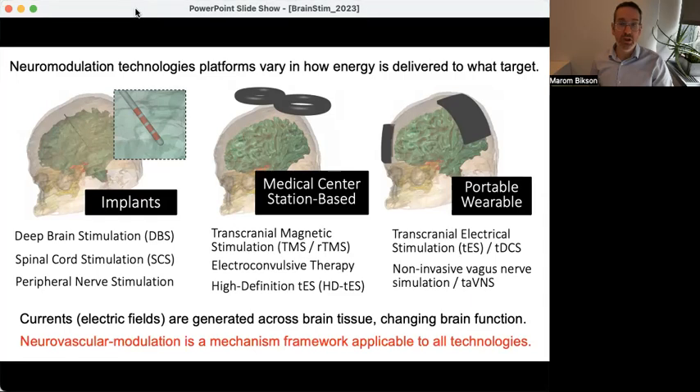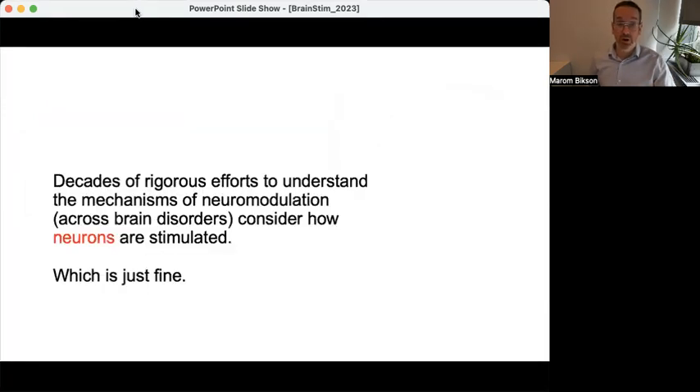I'm going to be talking about neurovascular modulation as something that actually applies to all these techniques. I'm not suggesting it as a new technology per se, though it can guide technology creation, but rather a mechanistic explanation for things that have been going on all along.